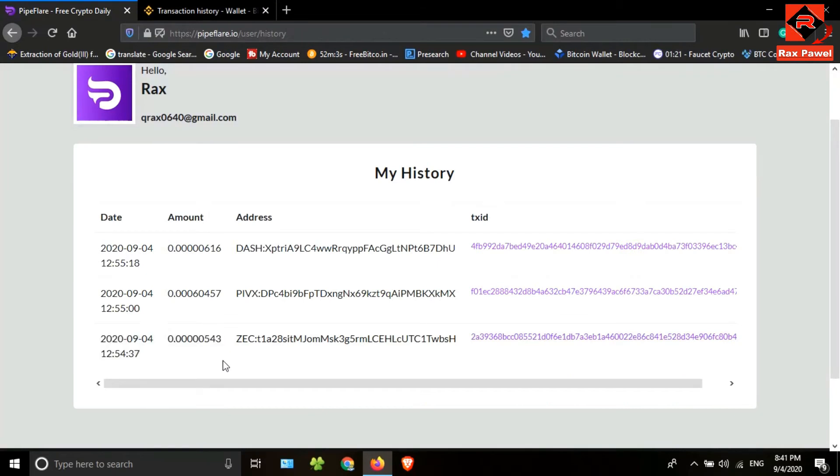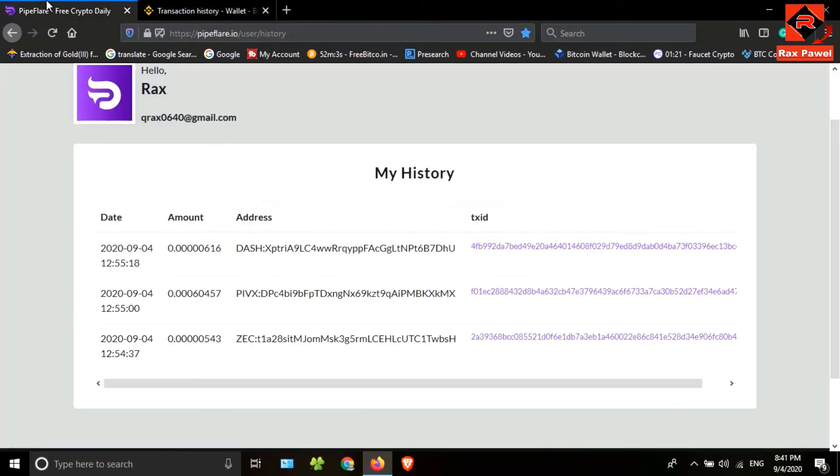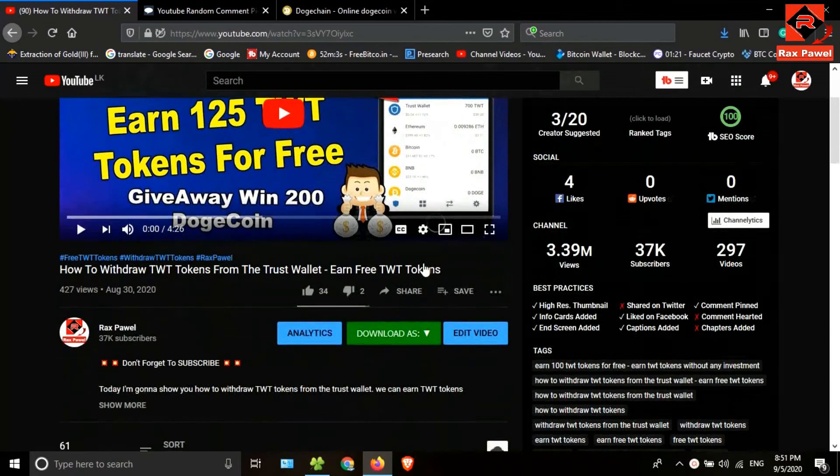This is a good website to earn free coins without any investment. You only have to claim free coins every day, so create your account and start earning. You can also join our Facebook page and Telegram group — I will put all the details about the payment proof there. I have also created a new Telegram group where you can share your e-money links, so join and make more money.